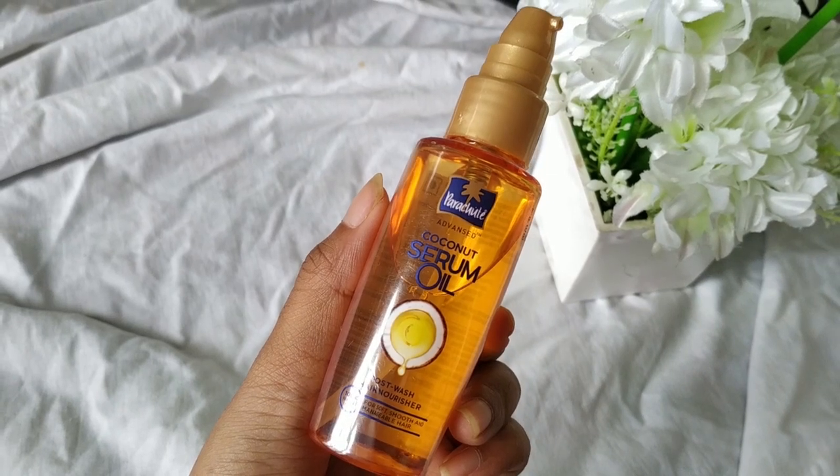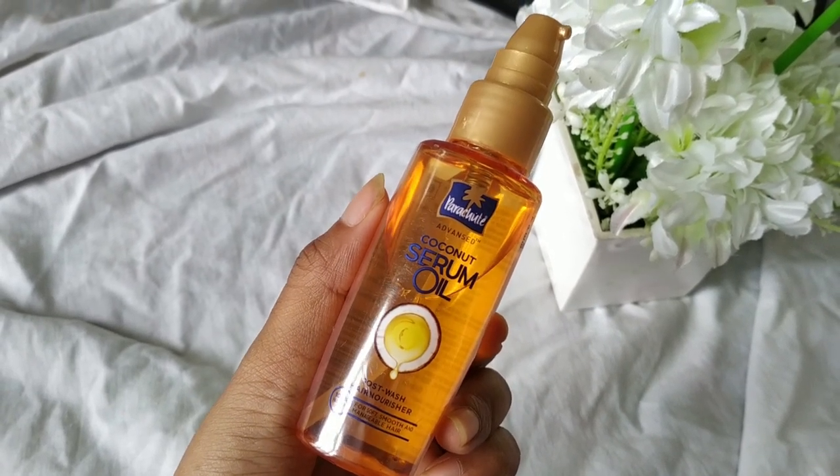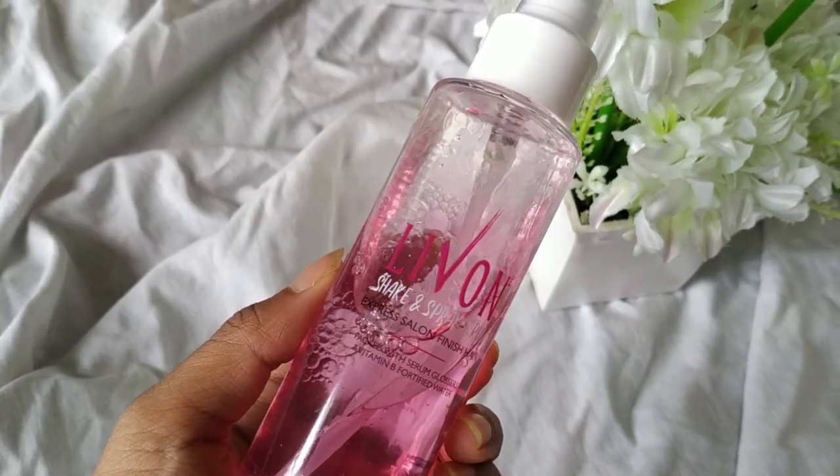The next things are from Amazon. This is the Parachute coconut hair serum — it retails for 170 rupees. I used it today; it definitely controls frizz and gives a little bit of shine. It's a good serum and for 174 rupees I can't expect it to work wonders, but I totally see myself buying this again in the future.